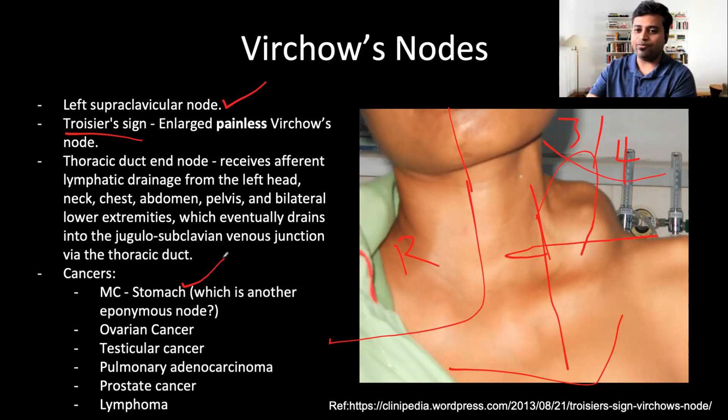The most common cause is stomach cancer. Another eponym associated with stomach or ovarian malignancies — what eponymous node is associated with stomach cancers or ovarian cancers? Sister Mary Joseph's nodule. A periumbilical nodule in a case of stomach or ovarian cancer is known as Sister Mary Joseph's nodule. Interestingly, she was the assistant to the surgeon dealing with these cancer patients, and she was the one who first noticed this finding — and the node is named after her rather than the surgeon.